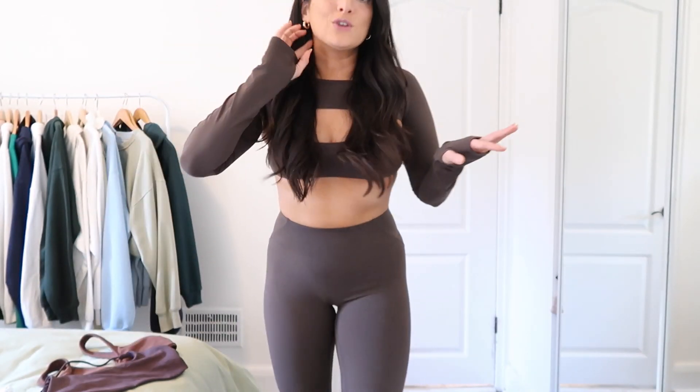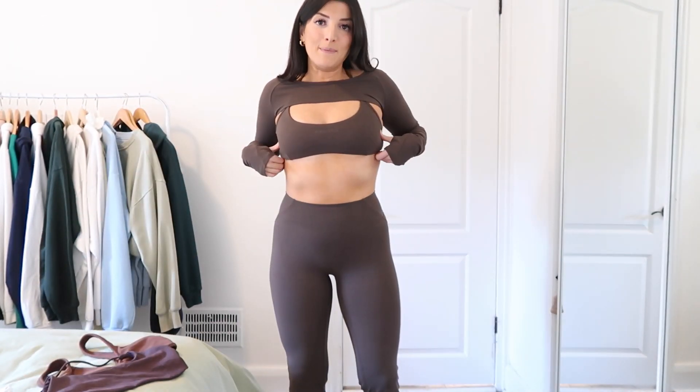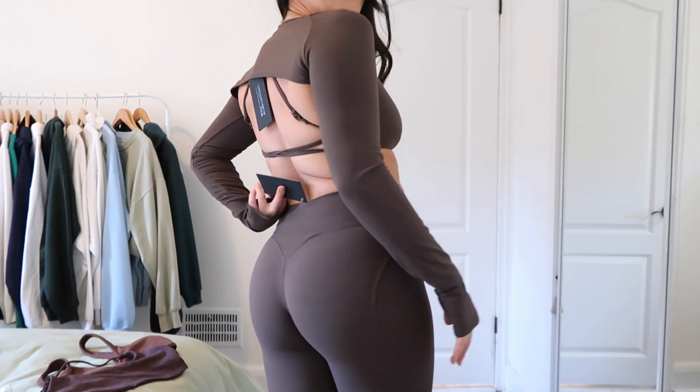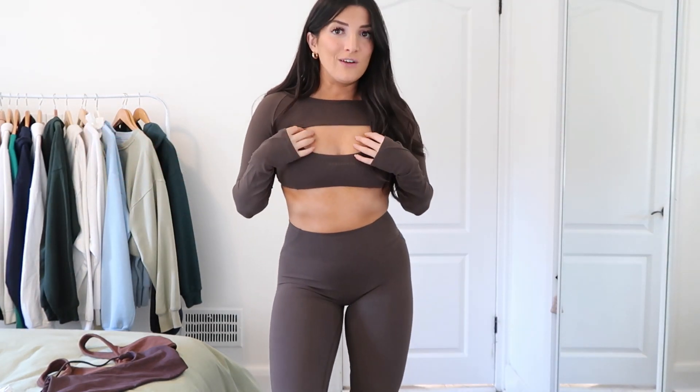I want to start out with the outfit that I was looking forward to the most: the flare leggings, cashmere strappy bra, and the shrug. It's so cute. Yes, I still have all the tags on because I have to exchange the size, but aside from that, it's such a cute outfit.